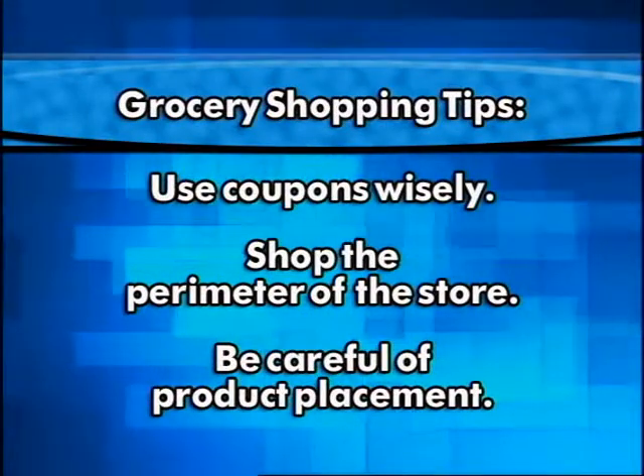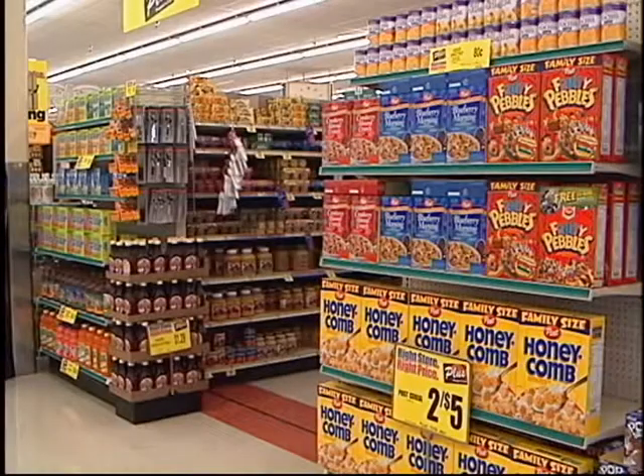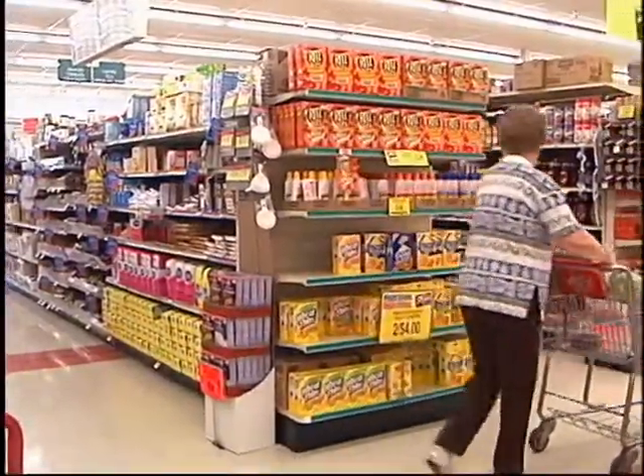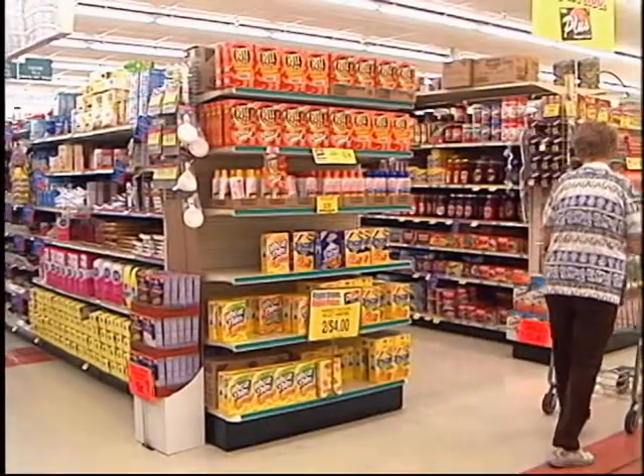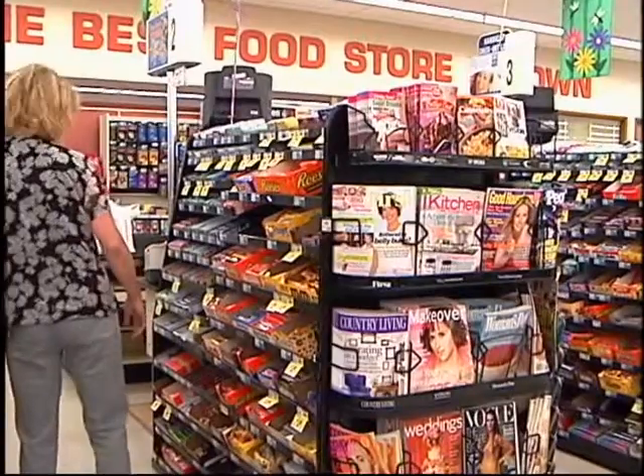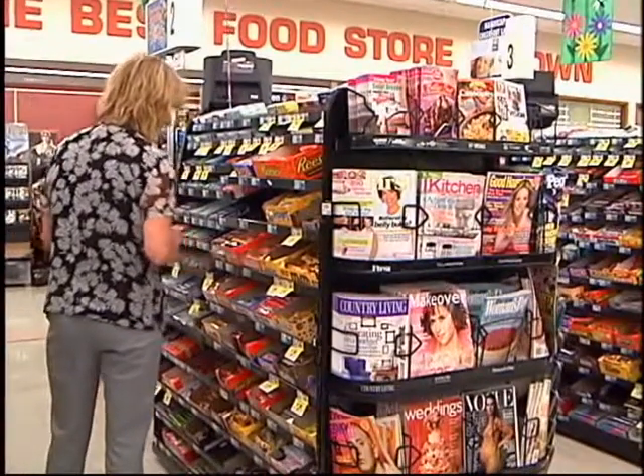Be careful of where products are displayed. End cap displays, for example, may not be a bargain, but they catch our eye and we tend to buy products displayed at those end spots. Also, be alert to the products right when we check out — those are designed for impulse buys. Where a product is placed on a shelf is very important. We tend to purchase products at eye level, but a bargain may be on one of those lower or upper shelves.